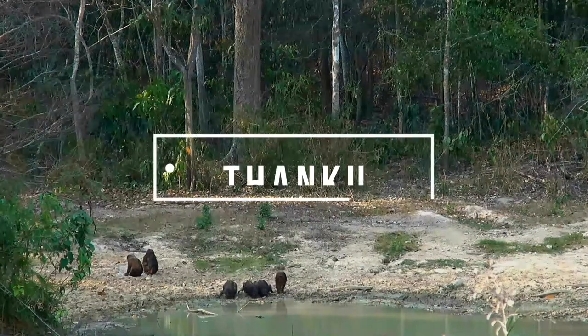Thank you very much for your interest in wildlife, it's awesome to know that you like them. Take care!